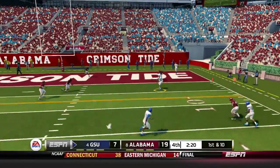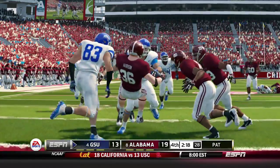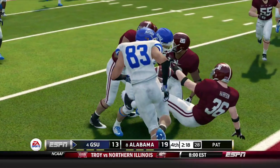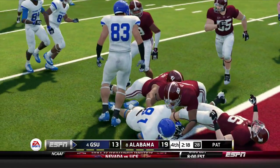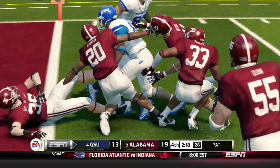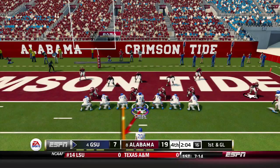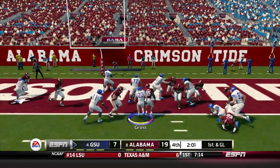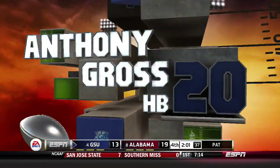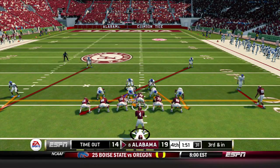Very next play, Smith looking, looking, fires — caught by Terry fighting his way to the end zone. They say he's in for the touchdown, but they are going to review it. Upon further review, his knee is down before the ball crosses the goal line, and they overturn it. First and goal, Georgia State from the 1. On first and goal, Smith hands off to Gross and Gross makes his way into the end zone for the touchdown! Georgia State now down by 6 — they add the extra point to make it a 5-point game.